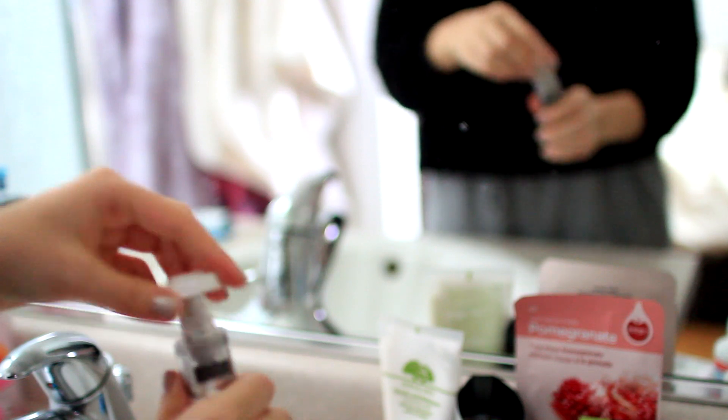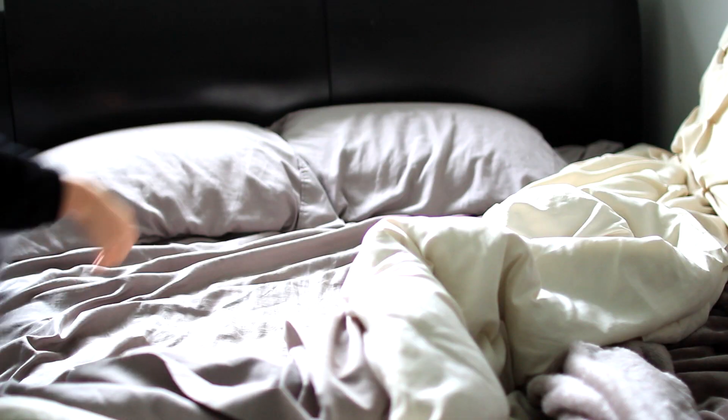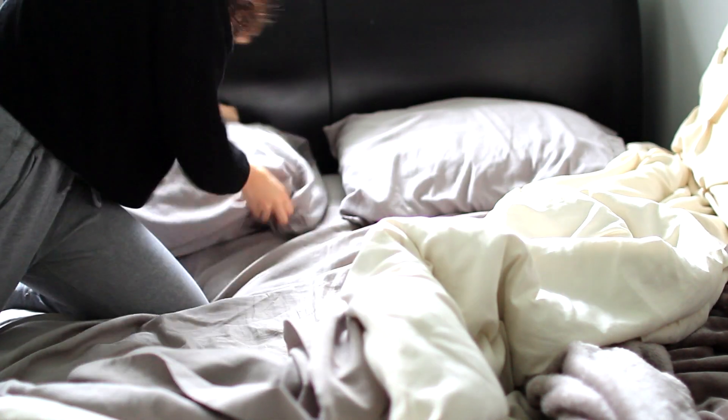Then I will rinse my face, brush my teeth, and put in my contact lenses because everything is super blurry without my contact lenses on. Once I can see, I will then make my bed.